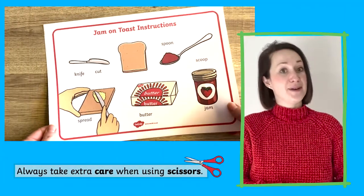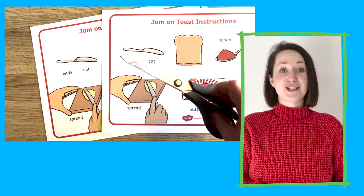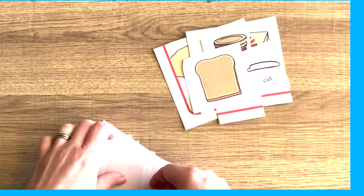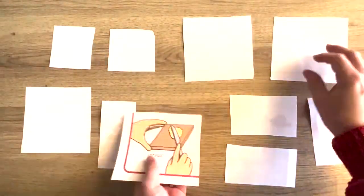To help children to become familiar with words, you could print out two copies and cut them out. Children can then play snap with the items. They could also play matching pairs.